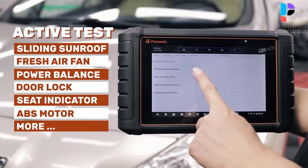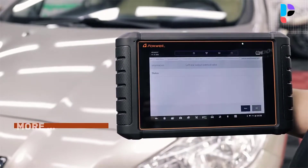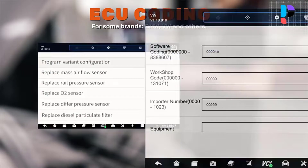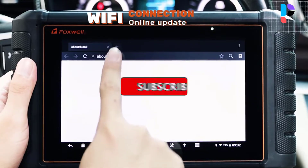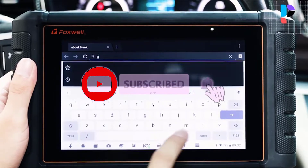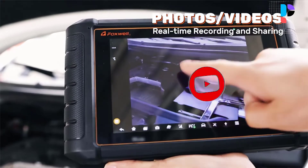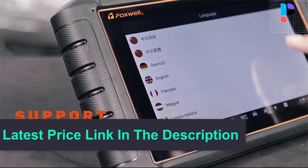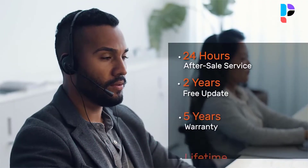GT65 supports bi-directional control over various car systems, subsystems, and components, and performs active tests like ABS brake bleeding and motor pump test to determine the integrity of the system or parts by reading the ECU data, or by monitoring the operation of actuators, such as switching a solenoid, relay, or switch between two operating states. One-key update via Wi-Fi keeps the scanner at the latest system status at all times.